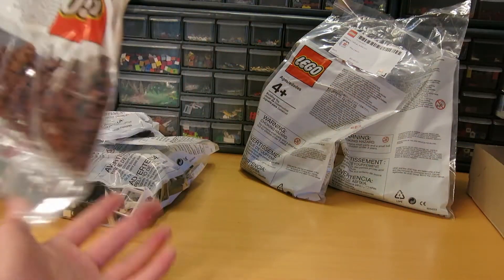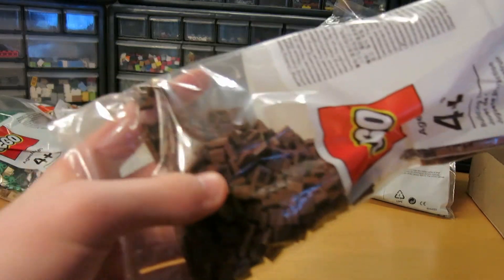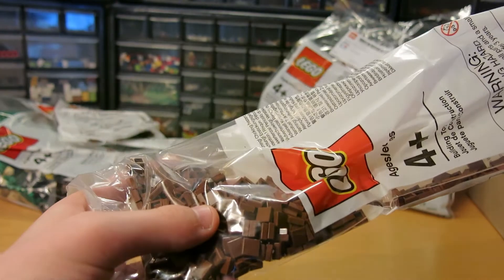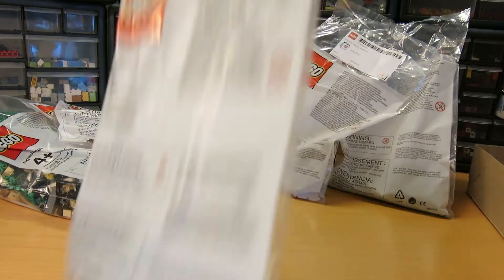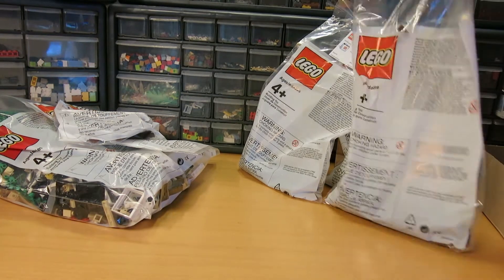And then I got a bunch of one-by-one tiles because I'm doing a little different design now on the train tracks, so I need this for the train tracks. I think it is almost 400 of them, not sure.